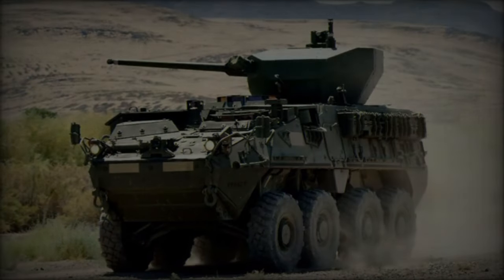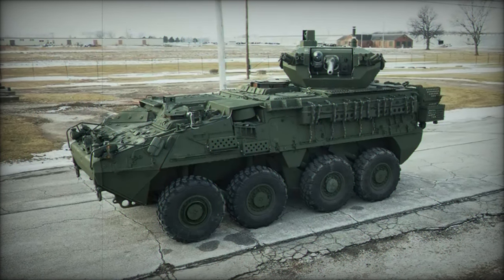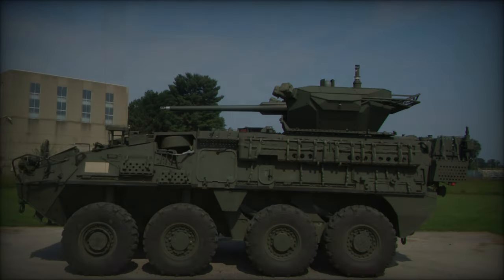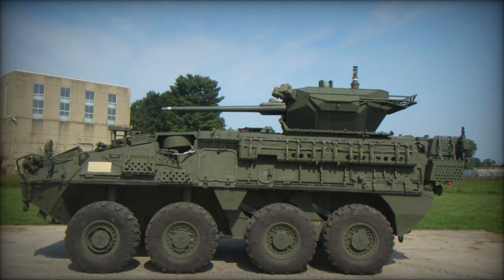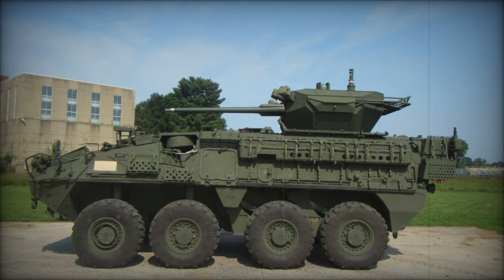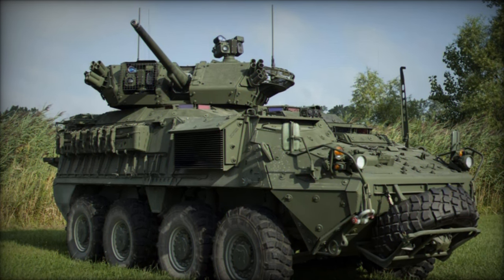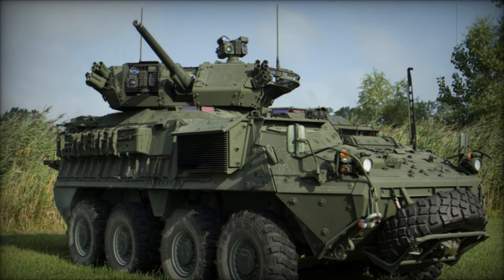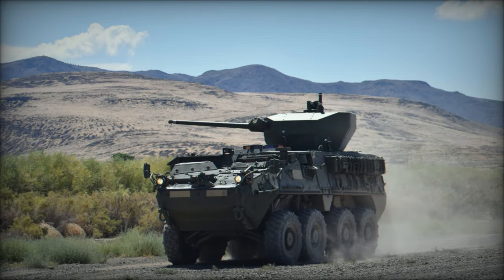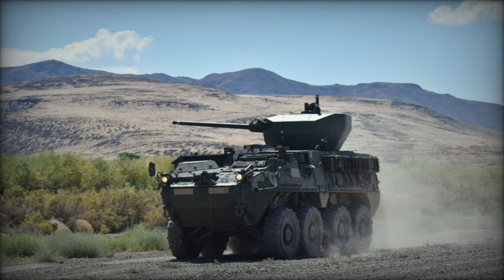The XM813 can engage enemy infantry, light armor, fortifications, and even aerial threats like drones and helicopters. In addition to the powerful XM813 cannon, the MCWS features a coaxial 7.62mm machine gun, enhancing the system's versatility. The machine gun is ideal for engaging soft targets and infantry at close to medium ranges. The ability to independently operate both weapons allows crews to select the most appropriate response, ensuring efficient ammunition use and optimal targeting.